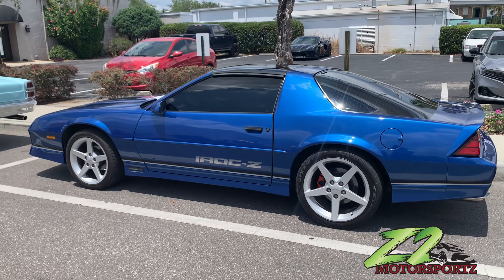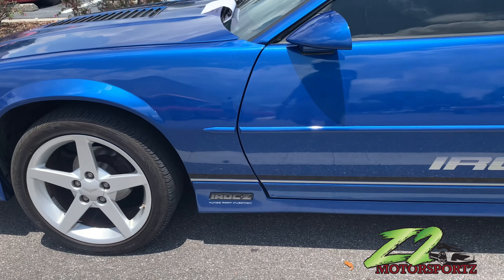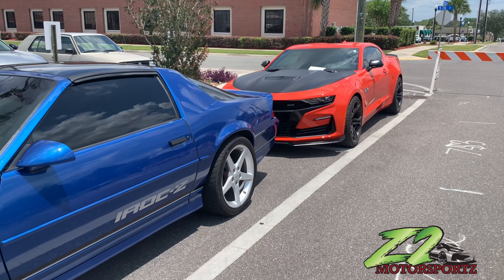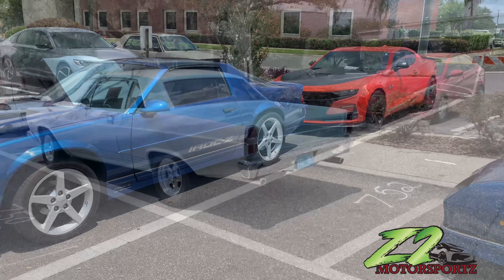Got that old school Iroc with the Corvette wheels on it — that's that Iroc. Got that tuned port injection. Come on man. Definitely a great picture y'all, let me know what y'all think in the comments.